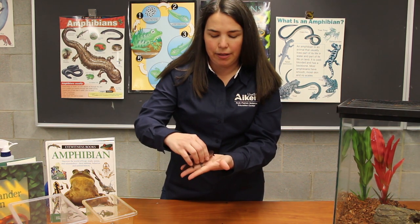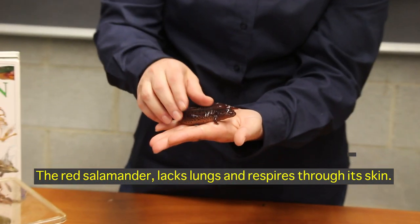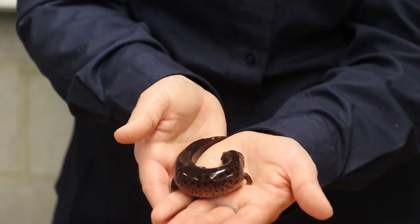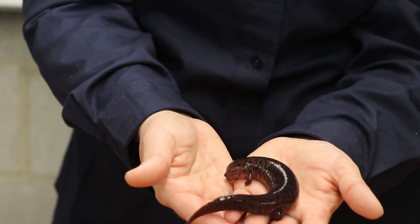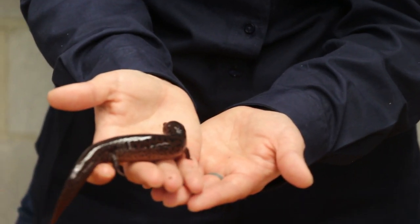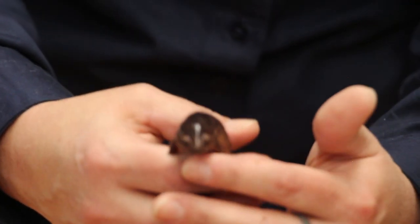This is our red salamander — one of my favorites here at the Ruth Patrick. It still has that slimy wet skin. In their habitats we have some little coverings that they can get under, and they prefer to stay under those until it's time to be fed. We feed them crickets and mealworms several times a week. They're not very active because they are cold-blooded, but they do get excited when it's time to be fed. This one I really like, especially if you can get a close-up of his little face — he always looks like he's listening and watching you.